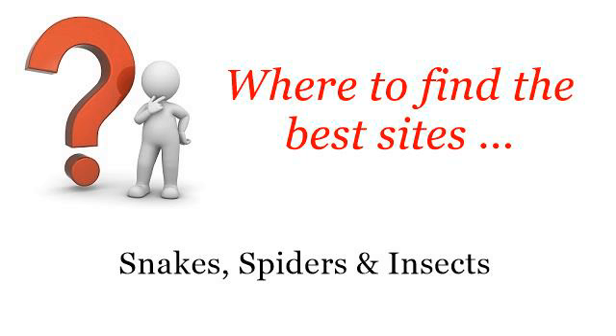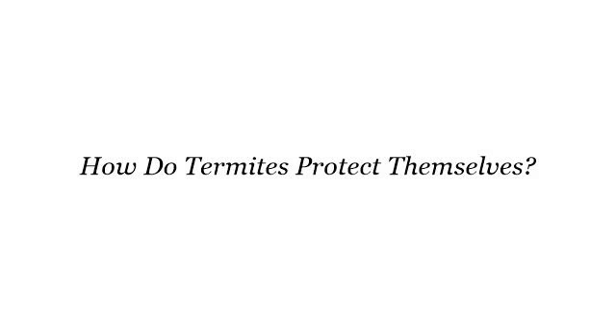Where to find the best sites? Snakes, spiders and insects. Hello! So you want to know more about how do termites protect themselves? These selected resources on the web might help you.